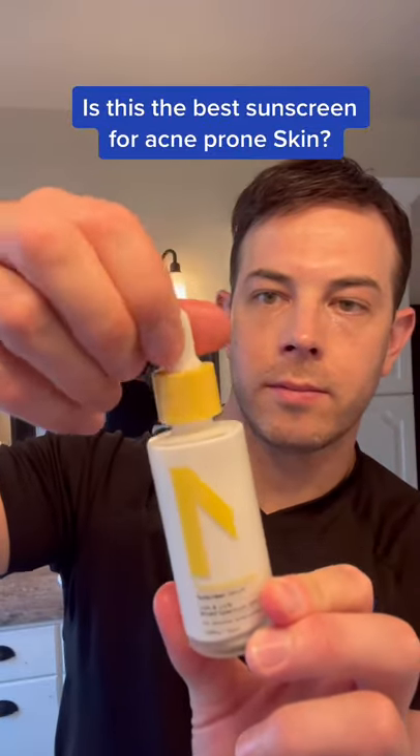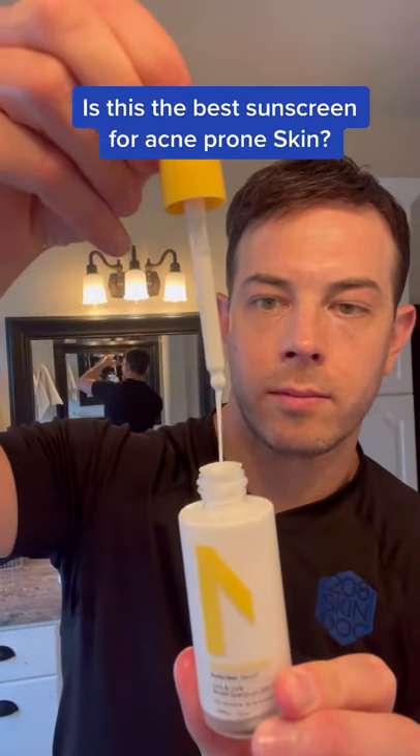This is a sunscreen specifically formulated for acne-prone skin. The Mega Shade by ZitSticka is a lightweight fluid sunscreen that goes on without plugging up your pores and does not leave a white cast. For a full review, check out my YouTube channel, but this one feels really nice and looks great on the skin.